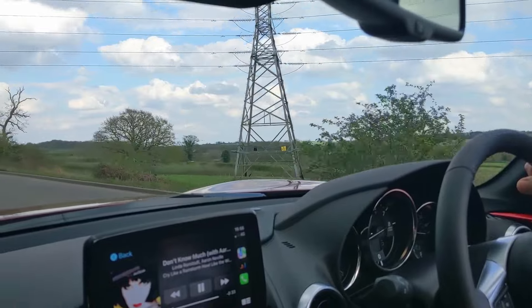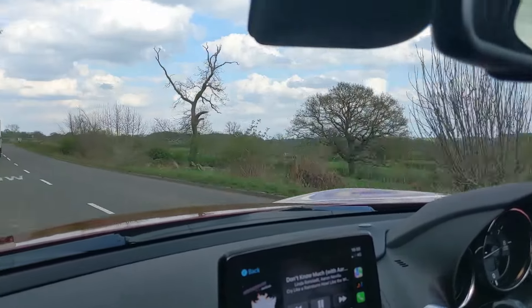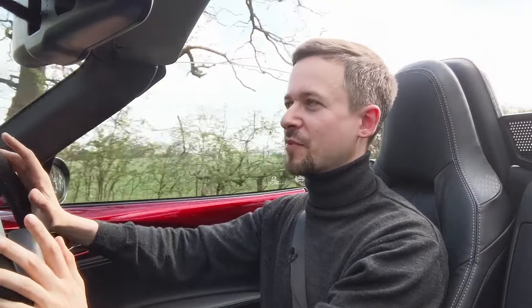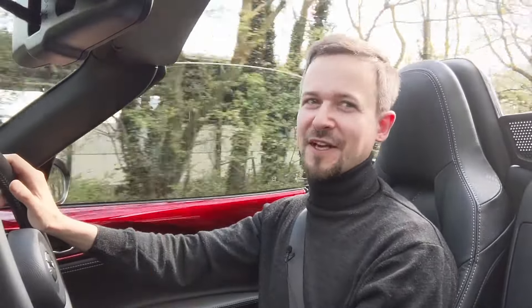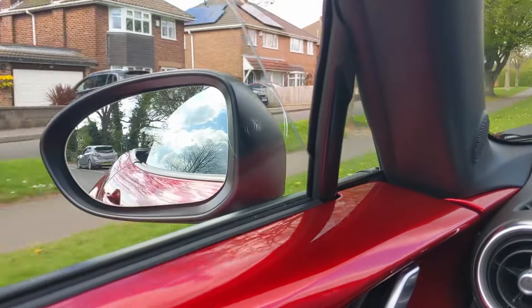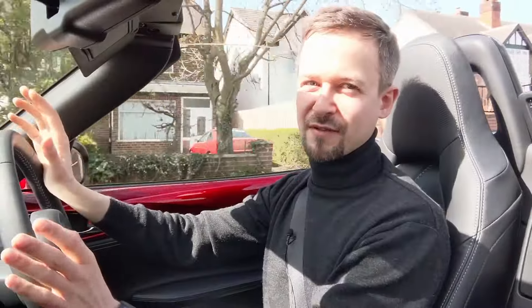It's got electric power steering whereas the NC had hydraulic. To a lot of petrolheads that's a bad thing, but I honestly can't tell any difference. The steering isn't ultra-sharp — given how amazing it is around twisty bends, the steering is not its best feature — but it's certainly not worse than the previous cars.